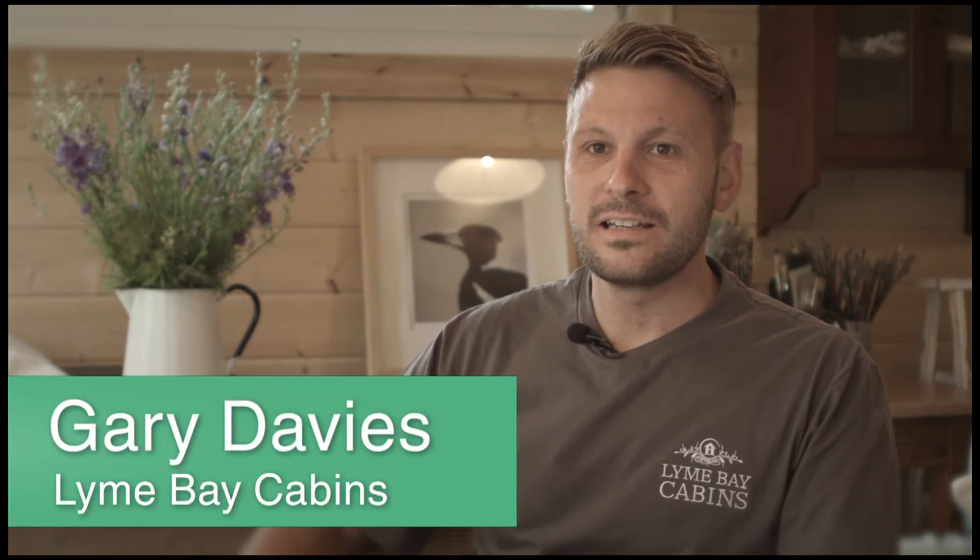Hi, I'm Gary from Lyme Bay Cabins. We're here at one of my clients' cabins that they turned into an art studio, just outside Crewkerne in Somerset.